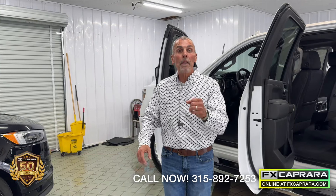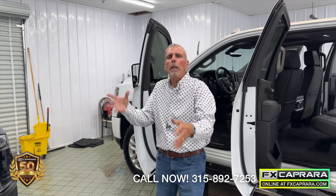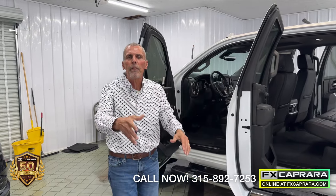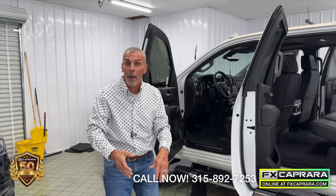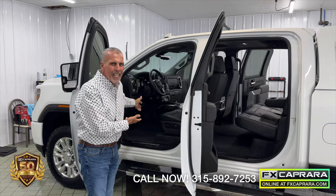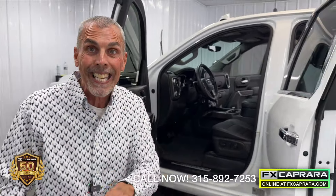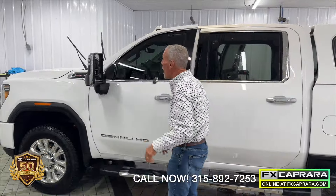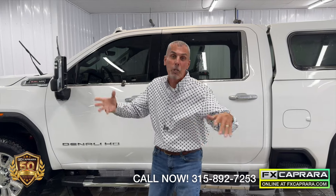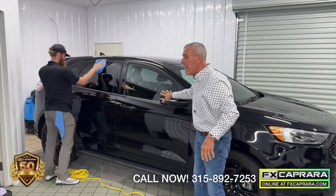Here we are in the recon department of FX Caprera Phoenix. Keep in mind, we're four miles out of Clay — just four minutes from BJ's, four minutes from Wegmans on Route 31. We're looking at some of the newest arrivals; cars have just hit the lot. We're proud of our buyers and what they buy — clean as a whistle. Here's a 2023 GMC Denali with 13,000 miles and a 6.6 gas motor, which is really hard to find because everything's generally diesel. Here's Kevin, part of our recon department.